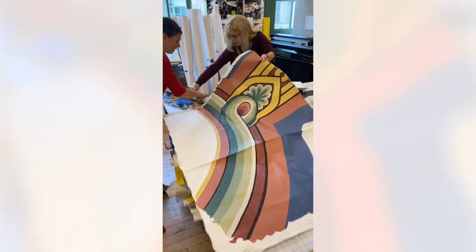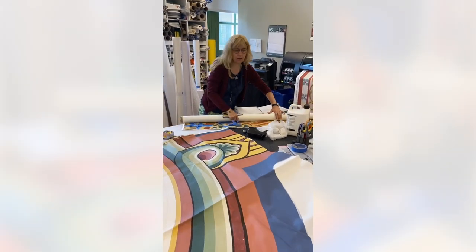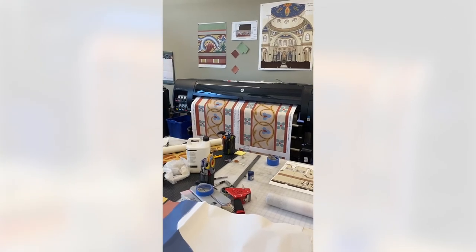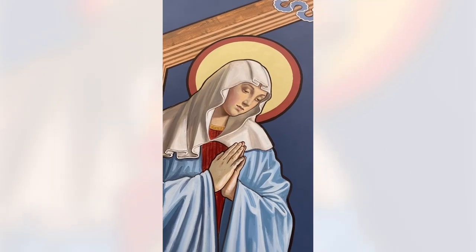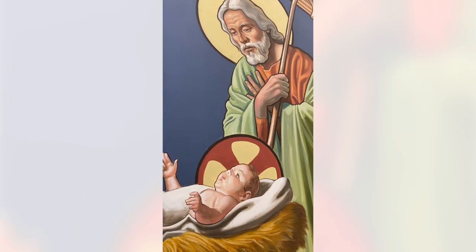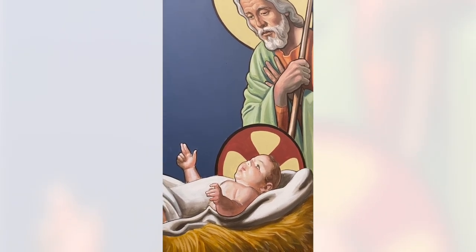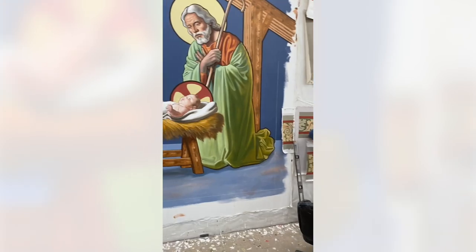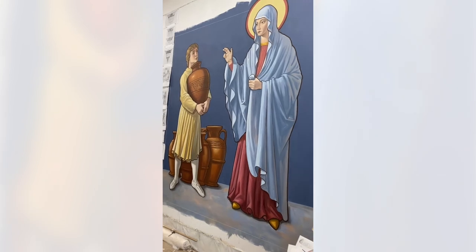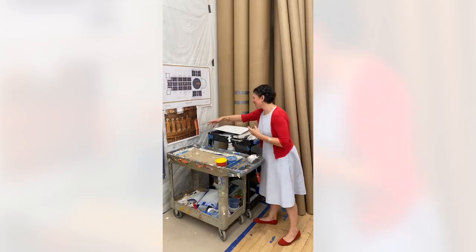Before we dive into the details of these different Marian symbols, we need to understand a little concept called typology. There's a little Latin aphorism that goes: Novus in vetere latet, vetus in novo patet — which means, the new is in the Old Testament contained, while the old is in the new explained. What that means is that God, who stands outside of time and who foresees what he wants to reveal in the new law, foreshadowed these things in the Old Testament.